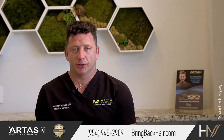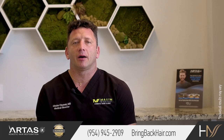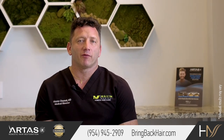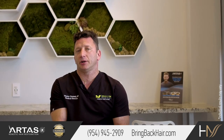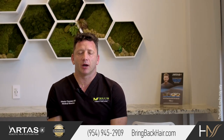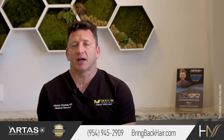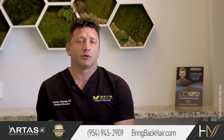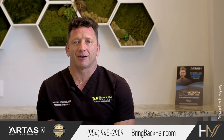All instructions are provided to every patient right after the procedure. To ensure understanding and answer any questions, we read over the instructions before finishing each procedure so that everything is clear before the patient leaves the clinic. If you have any questions, don't hesitate to contact us at 954-945-909, or you can visit our website and send an email or a message at bringbackcare.com.